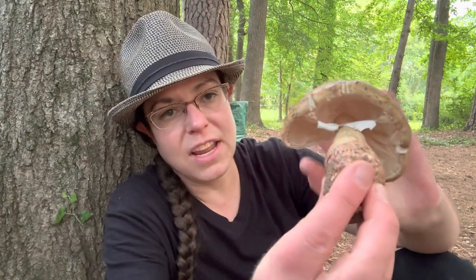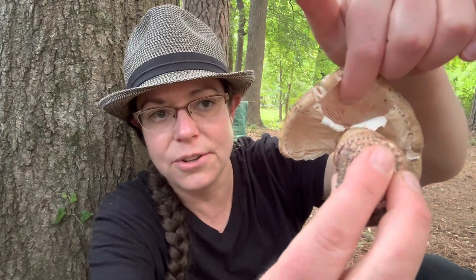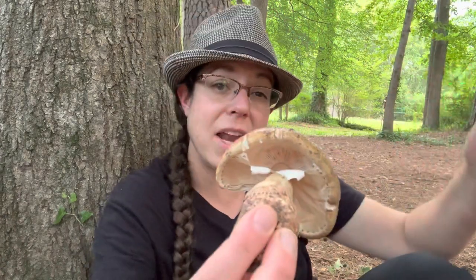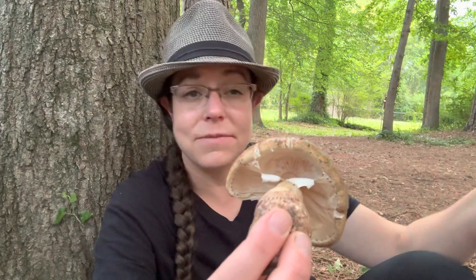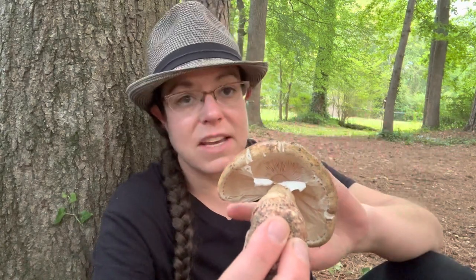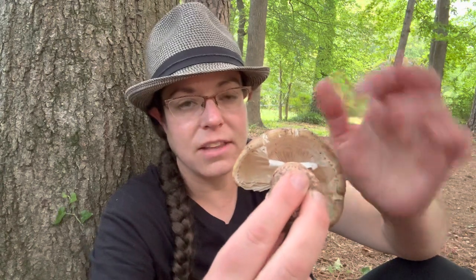In the case of Amanitas, you have a really classic cap-and-stem mushroom. If you look underneath the cap of an Amanita mushroom, you're going to see structures we call gills. In the case of many Amanita mushrooms, the gills are white in color, as are the spores — though there are some with yellowy or creamy gills. But for a lot of Amanitas, you have white gills underneath.